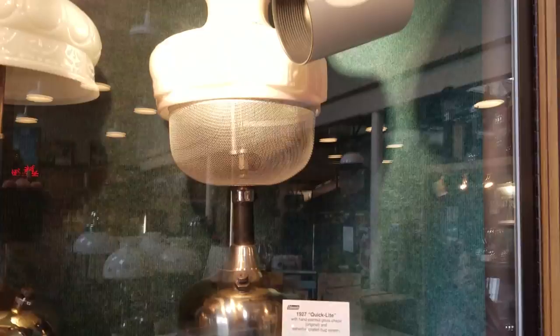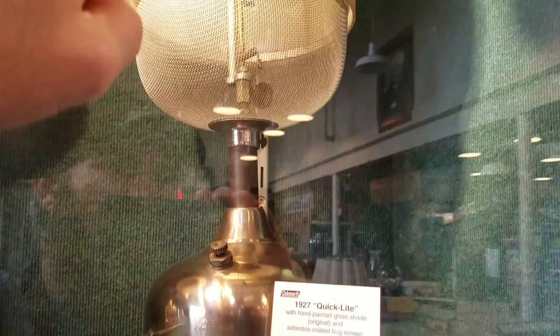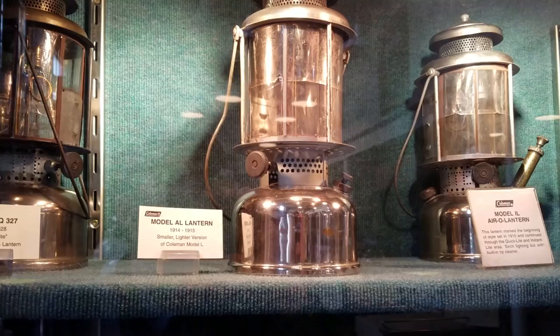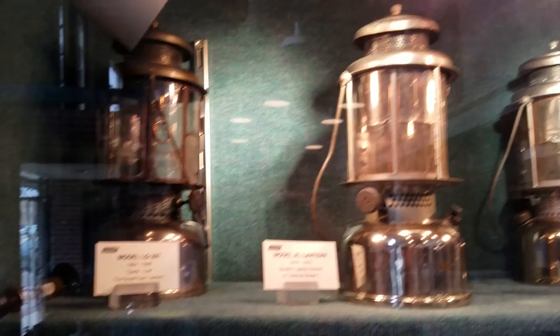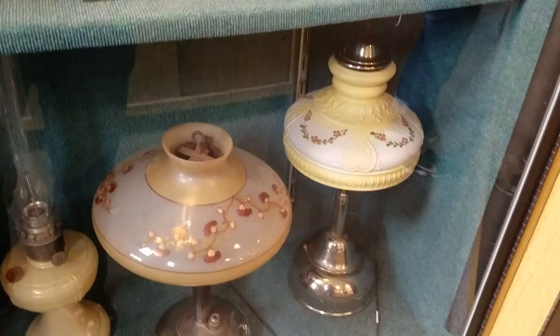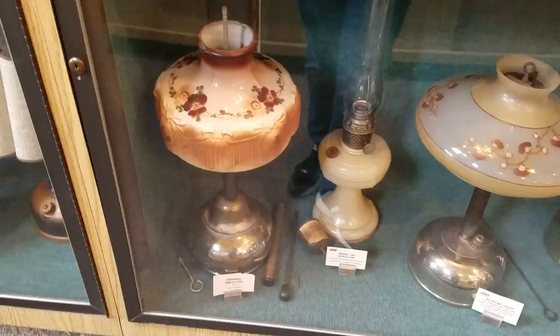So around 1920 — and this one's got a bug screen on it. Really like that, that's a good idea. Here's some more of these. These don't actually have glass on them, they have mica on it — it's made out of mica. More of the decorative table lamps. I really like those.